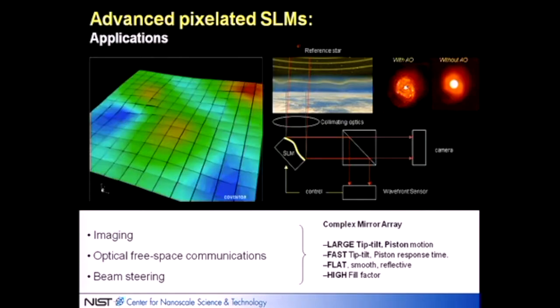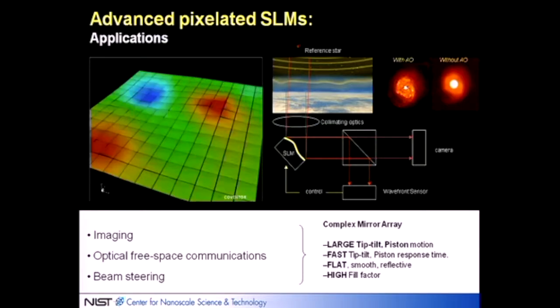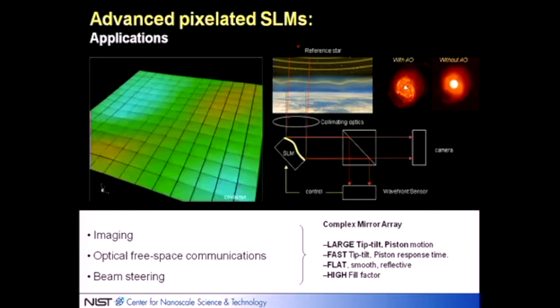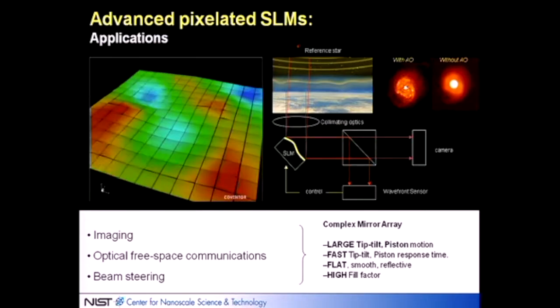The challenge was to come up with an advanced adaptive optic and imaging and targeting spatial light modulator for DARPA. What they wanted was very large tip, tilt, and piston motion for each mirror, a large number of mirrors going very fast — and of course they had to be optically smooth, highly controllable, and have high fill factors. This enables not just adaptive optics but the ability to look in one direction, compensate for atmospheric distortion, then look in another direction and compensate again.